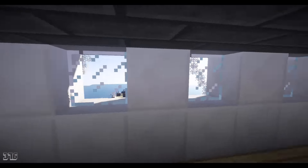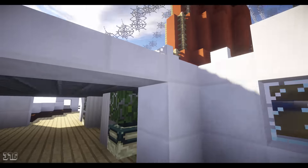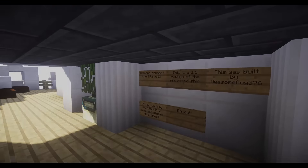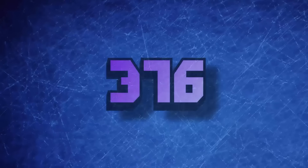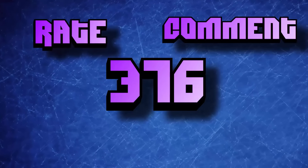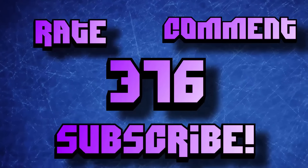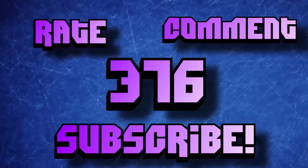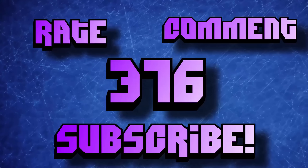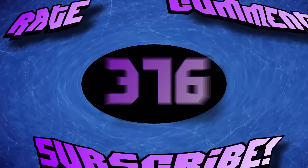Thank you guys very much for watching and for the support of the channel. Please be sure to give this video a like and a diamond on PMC, and as always, have an awesome day. I'll see you guys next time.